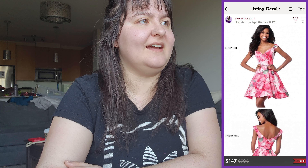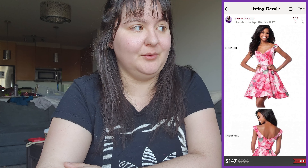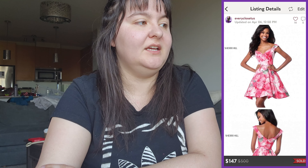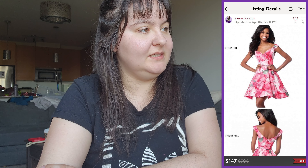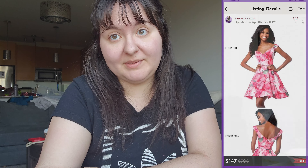Next was a Sherri Hill pink fit-and-flare floral dress in a size 2. Sherri Hill has surprisingly high comps on Posh — all over $100. I bought it for about $40 at the consignment store and it sold for $147 US, giving us $117 US in take-home, around $135 Canadian, so about a $90 profit. Amazing. If you see Sherri Hill, probably pick it up.